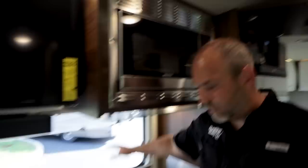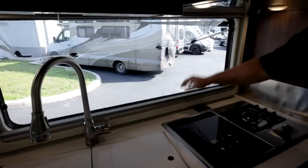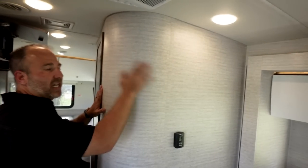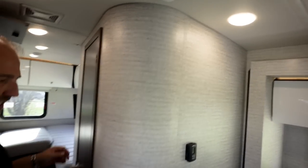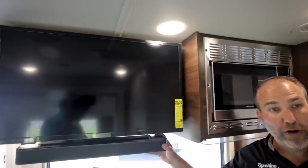The large awning-style window from the inside has a screen for bug protection and a shade for nighttime. There's a curved radius wall design inside — unusual but it adds a nice look and a little extra room. There's a MaxxFan on a remote, a ducted air conditioning system that disperses air evenly throughout the coach, and a big smart TV with a soundbar. You can connect your phone via Bluetooth to play music.